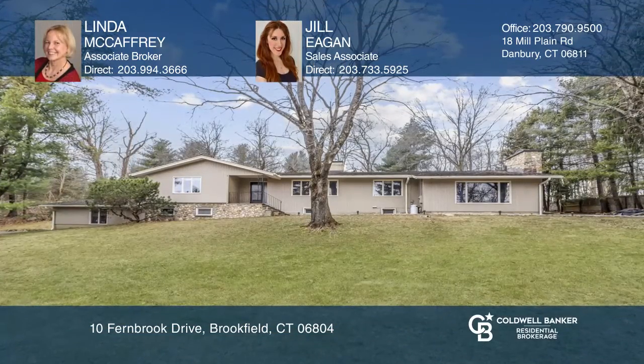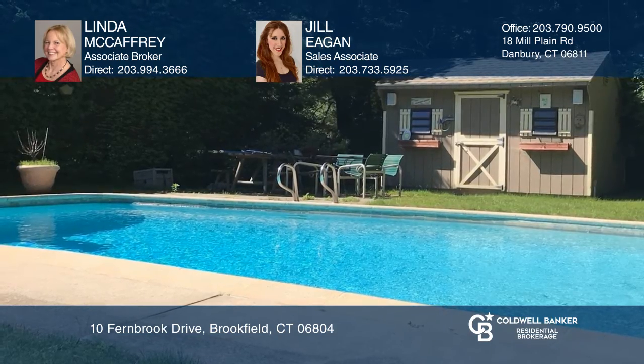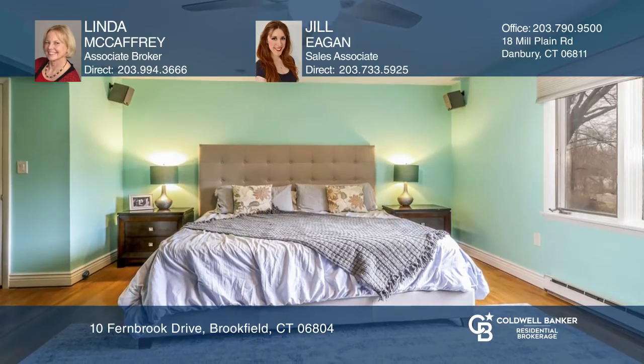Enjoy the lifestyle that this oversized ranch provides. Located at the end of a peaceful cul-de-sac on just over an acre, there's privacy from which to enjoy your heated pool.